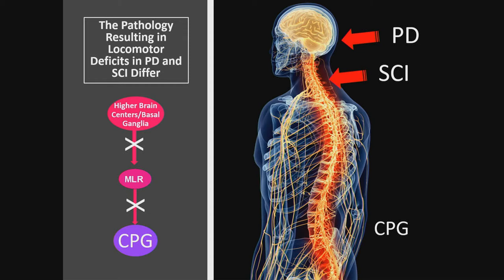In spinal cord injury, we are interrupting — at least in part — the signal which descends from the reticular formation to the spinal cord pattern generators. So the pathology is somewhat different.